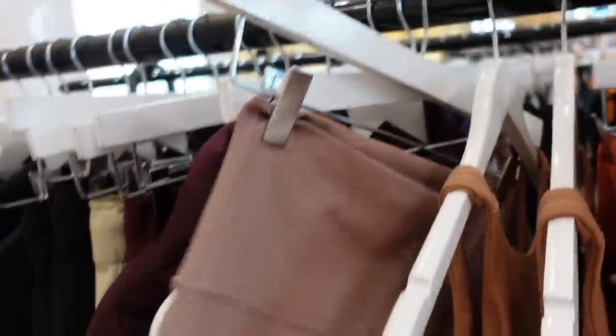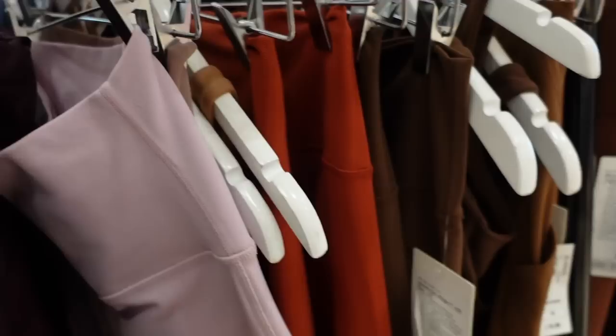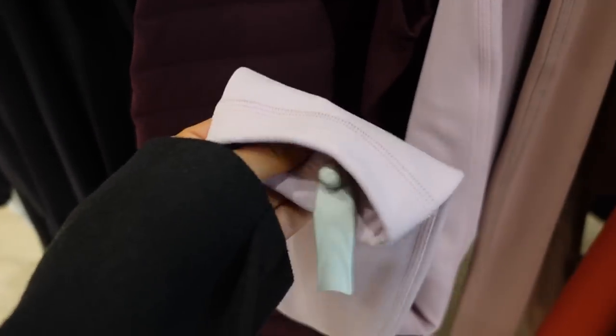If you guys have tried Lululemon, will you let me know what it's like? It feels so — oh my god. This colour is so cute, I would love this pink. If they had a matching top I like a little BBL jacket in this colour. These leggings are so thick — I've never felt leggings quite like this, they're so thick.